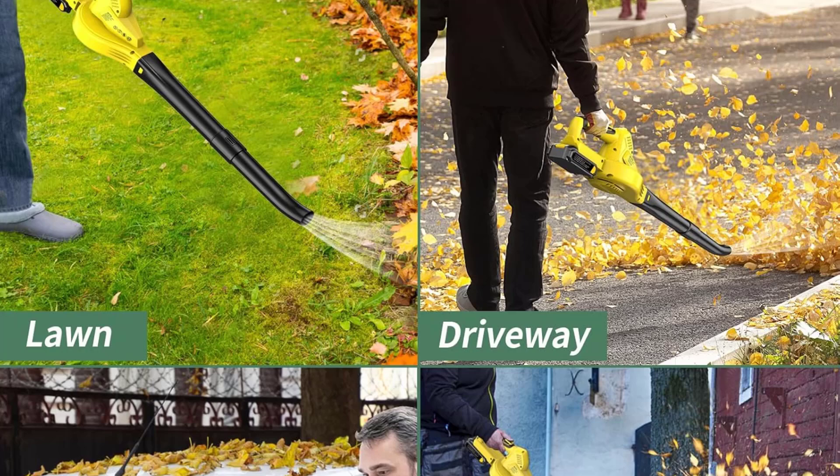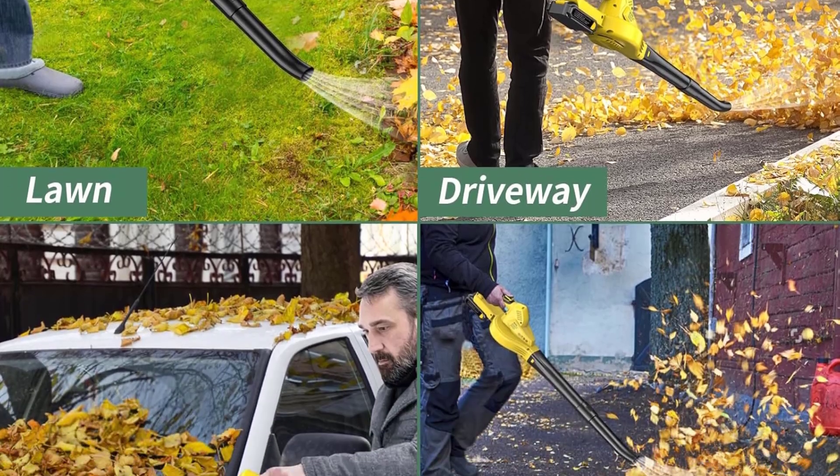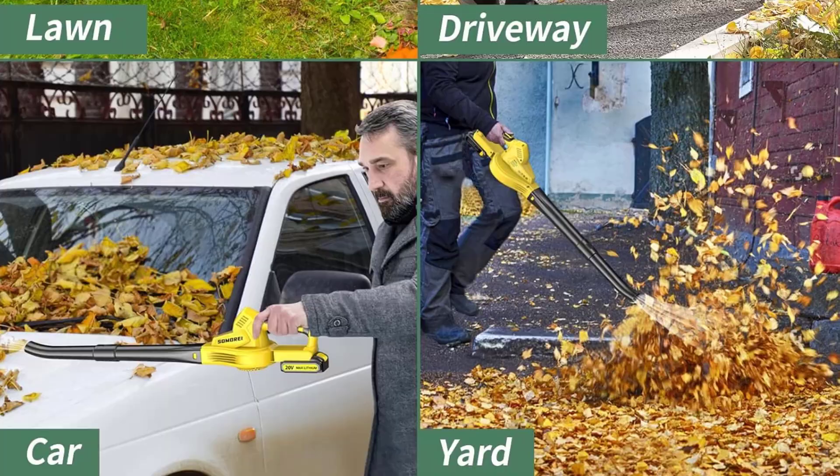Lightweight, full-size. Anti-slip handle. Quick charging. Easy to transport.